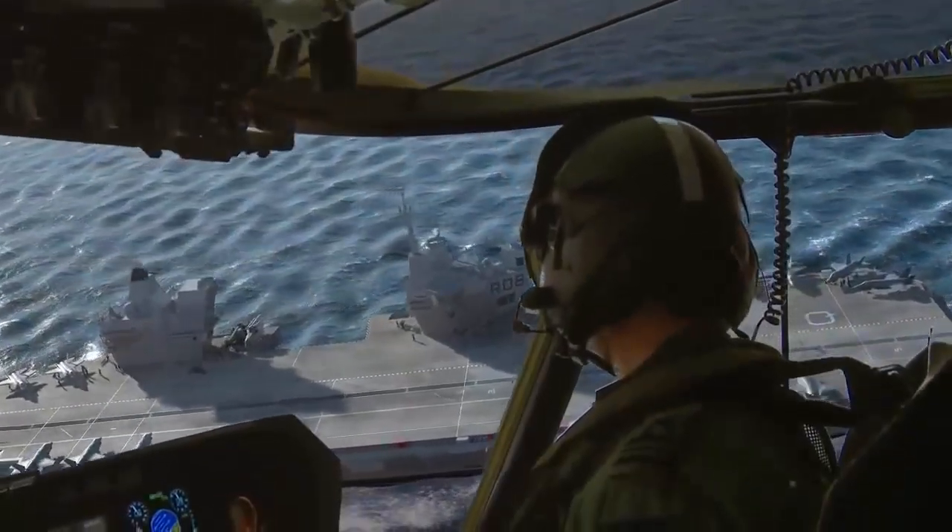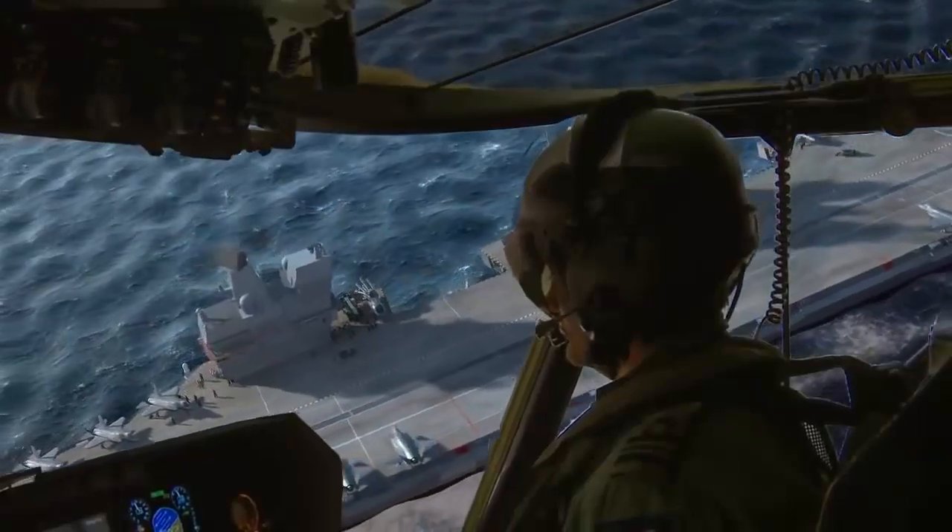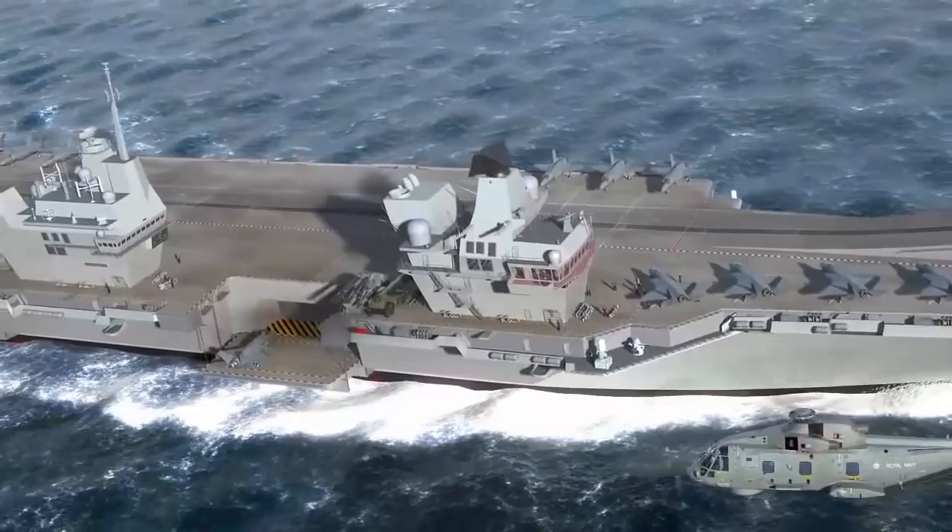Finding room for complex launch and recovery systems, as well as fielding the manpower to maintain and operate them, will be a challenge no matter how much extra space the vessels have to accommodate them.